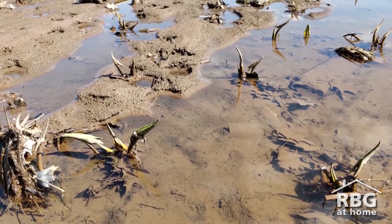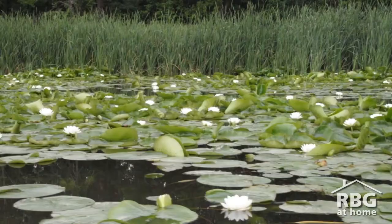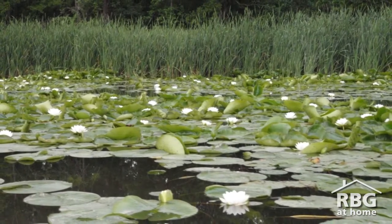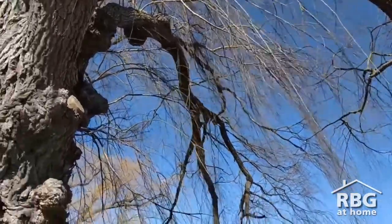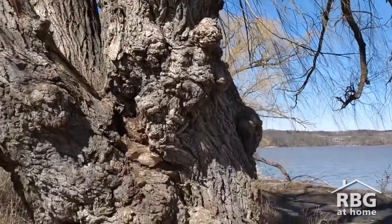As wetland plants grow, they're going to suck up the water, absorbing all the nutrients that they need, but also absorbing and storing some of the pollutants that might be in the water. This willow is a good example of a plant that helps store pollutants in its large trunk as it grows.